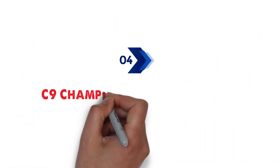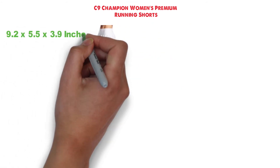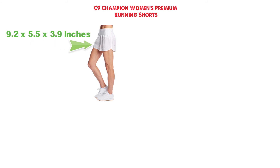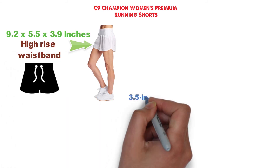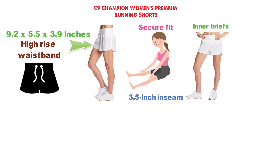At number 4 we have the C9 Champion Women's Premium Running Shorts. The dimensions of this product are 9.2 x 5.5 x 3.9 inches. These shorts feature a high-rise waistband with a drawstring and a 3.5-inch inseam that will provide you with a comfortable range of motion and secure fit.